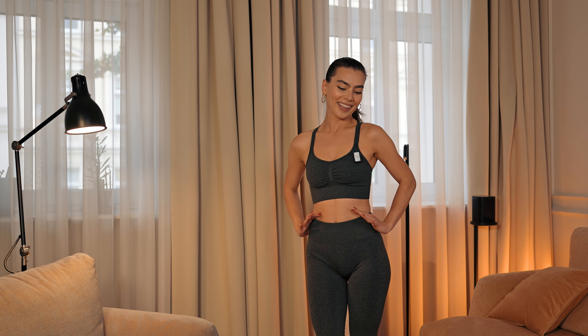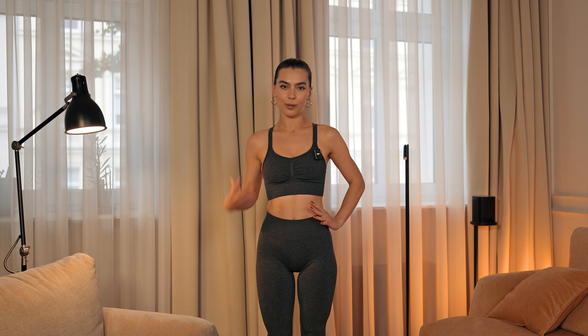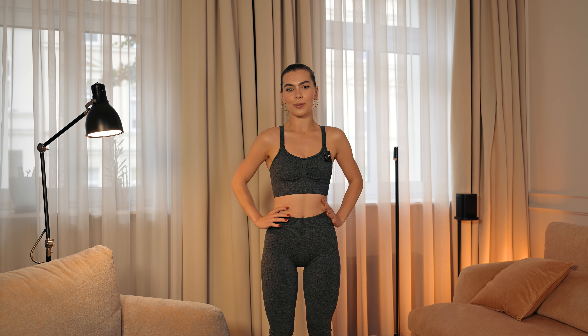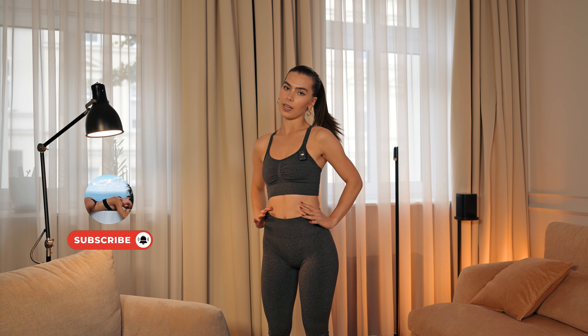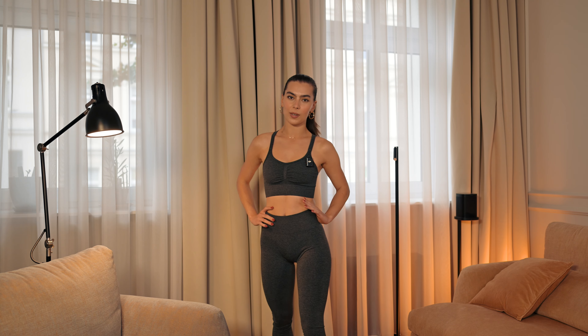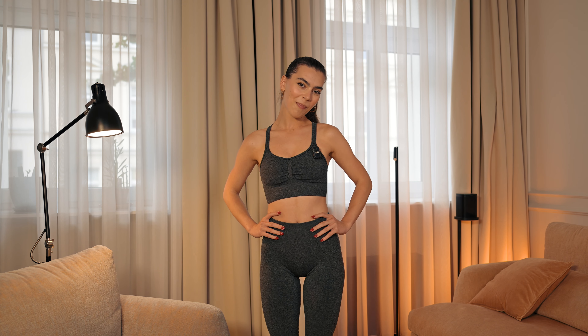Let me know in the comments which outfit you like the best and in which you think I look the best. This is the last outfit, so we're getting to the end of this video. Don't forget to subscribe to my channel if you enjoyed, leave a thumbs up, and click the notification bell so you won't miss my future videos. See you in the next one, bye!